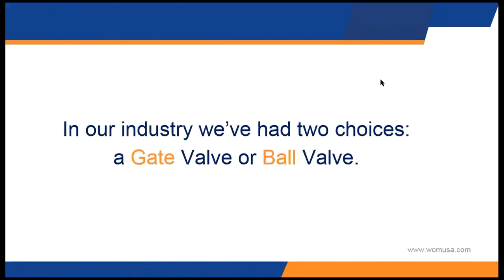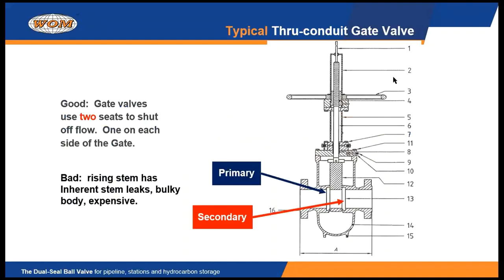In our industry, in the pipeline industry, you typically had a gate valve or a ball valve for a choice. People used gate valves for decades because they had a gate in the middle of the valve and a seat — a primary and a secondary on either side of that gate. The good news about a gate valve is you have that redundant sealing technology with the primary and secondary seat. But gate valves are large and they have that rising stem that's constantly going in and out of the pressure-containing zone, so you constantly have stem leaks. Deliveries are usually long and it's expensive to automate those kind of valves.